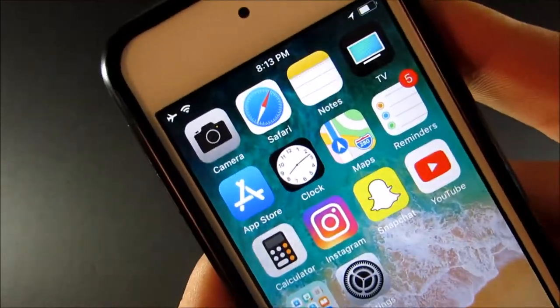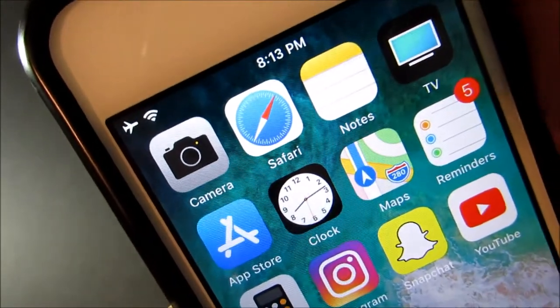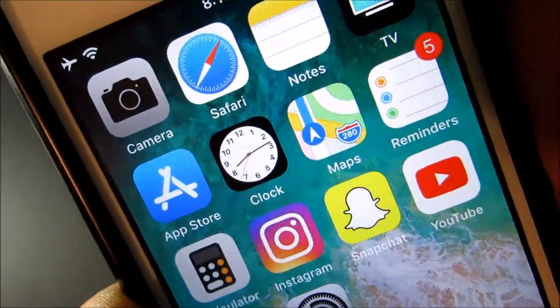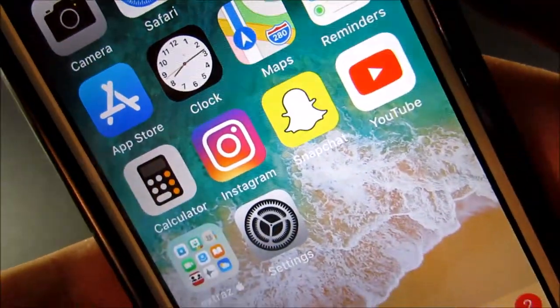Now let's get into my apps. I have the Camera, Safari, Notes, TV, App Store, Clock, Maps, Reminders, Calculator, Instagram, Snapchat, and YouTube.